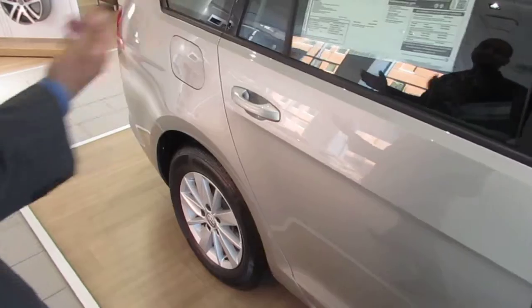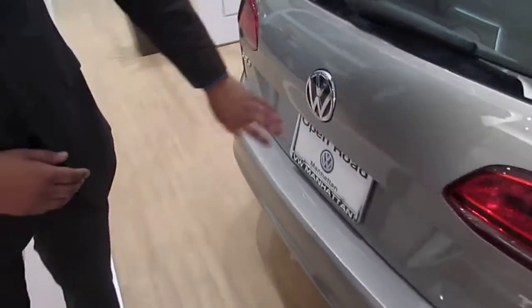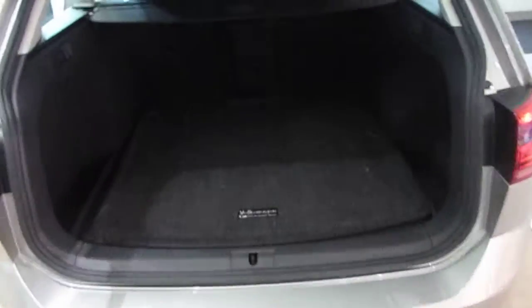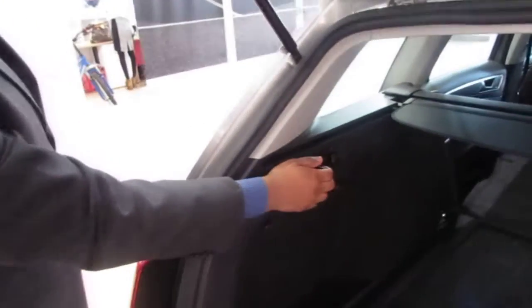This is the tungsten silver color, very sleek, very sophisticated. There's a standard backup camera underneath this Volkswagen badge, plenty of trunk space, a privacy shade, and we can also release the rear seats right from back here.